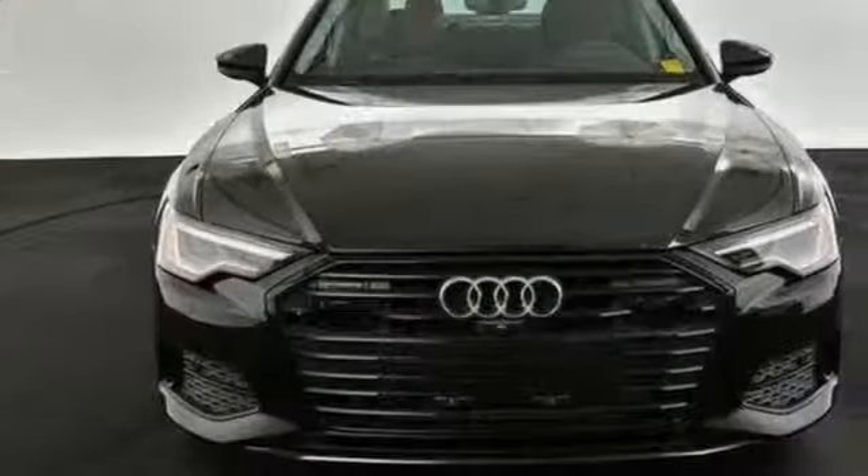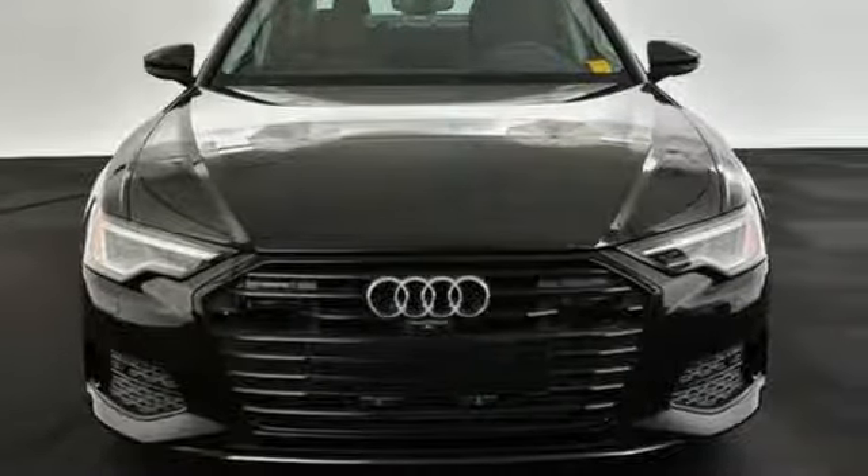Revolutionary engineering. Progressive design. Audi. You'll never know till you try. Test drive it today.